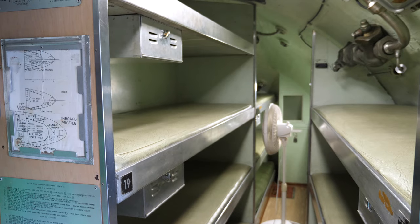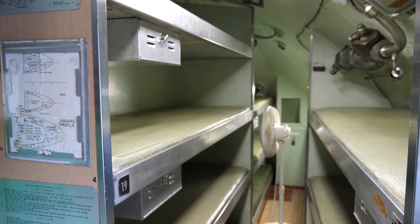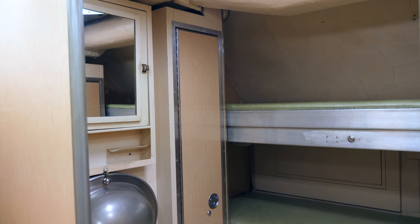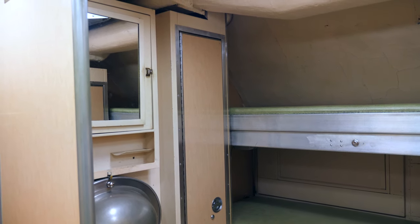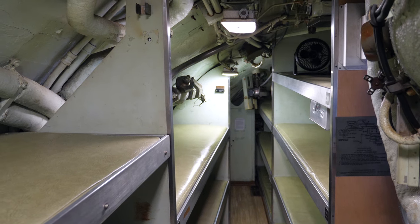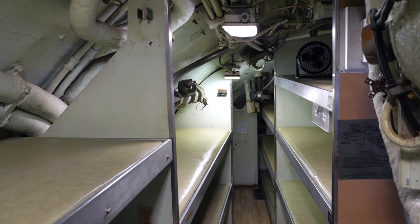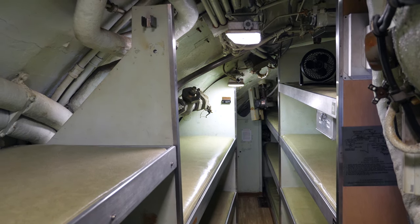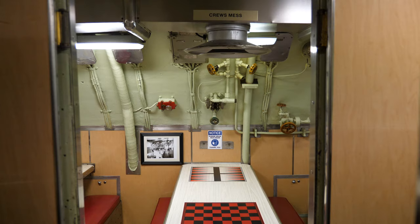While the USS Albacore contains dozens of bunks, it is actually efficient enough to be completely operated by just three crew members. This was not the norm, however, as there would typically be around 55 crew members on board along with scientists, visitors, and other personnel. Since additional equipment and testing supplies were usually stored in the bow compartment, this would occasionally require the crew to hot bunk — take shifts with bunks — or take an undesirable bunk like the one in the dining room.